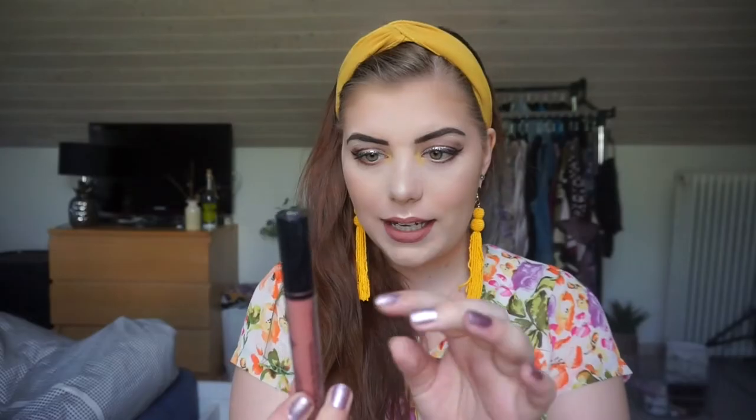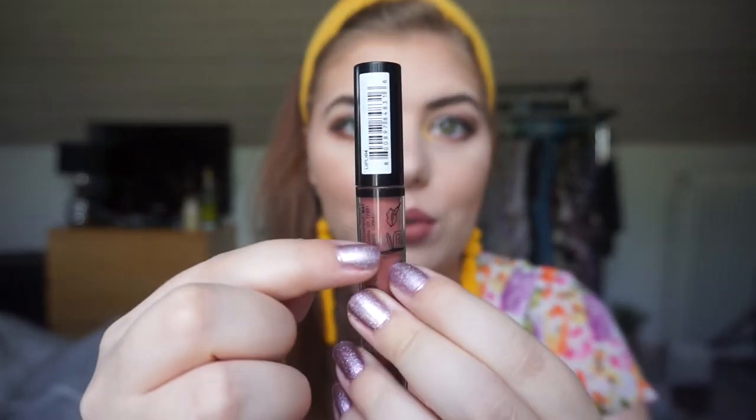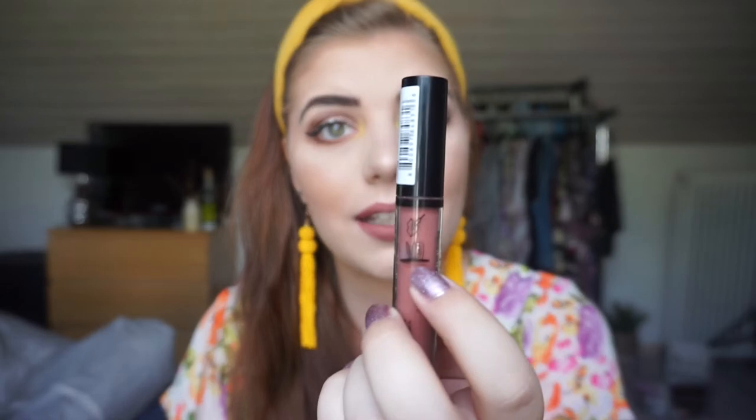The last item in the collecting cobwebs category is my NYX lingerie liquid lipstick in Ruffle Trim, which I'm wearing today. I can now see a window where I've marked it - that's the first time I've ever seen progress on a liquid lipstick. It was a scary product to put in a project, but I'm really excited because it's the perfect nude shade for me.